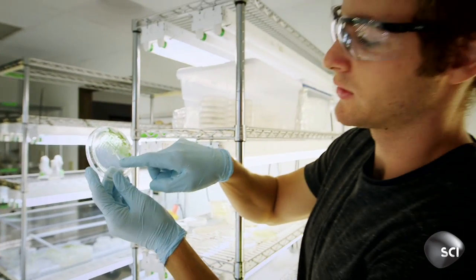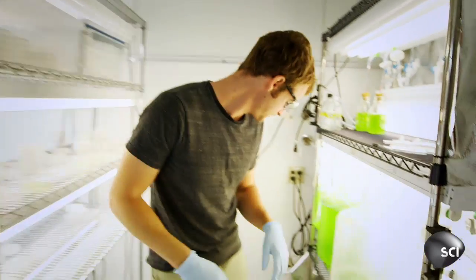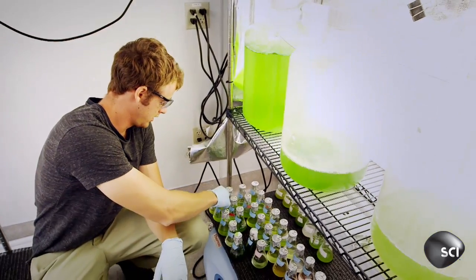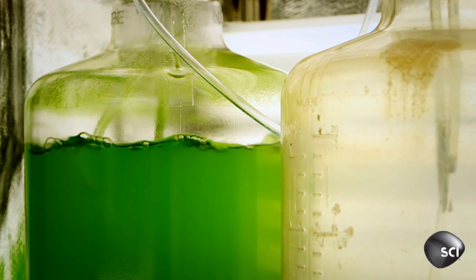They grow up a little and we'll put them into a 50ml flask right here. They grow like this for about anywhere from 5 to 10 days. Then you have to scale it up to maybe a 1 or 2 litre culture, and that's enough to take outside — and that's really where we produce the most.